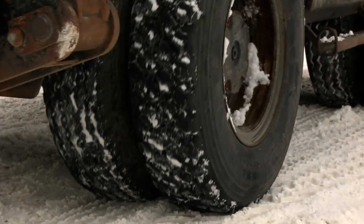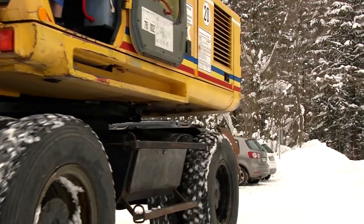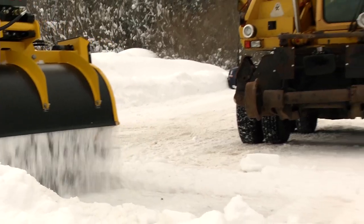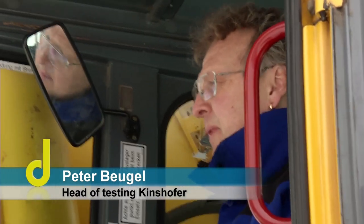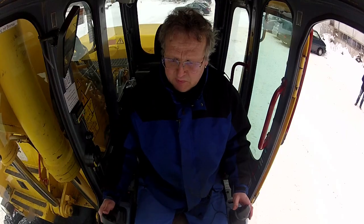Mobile construction site machines are indispensable nowadays when it comes to performing labour-intensive tasks on the site effectively. When operating the work drive and auxiliary functions, the operator has his hands full with the steering wheel, pedals and two joysticks. You can see that I must perform several functions at the same time with my hands and feet to control the excavator optimally. That requires concentration and can also lead to fatigue.